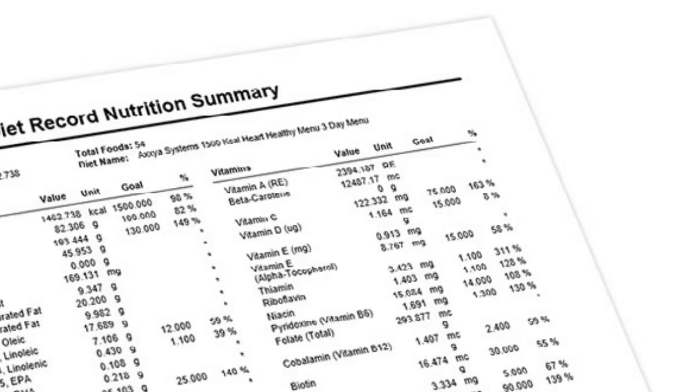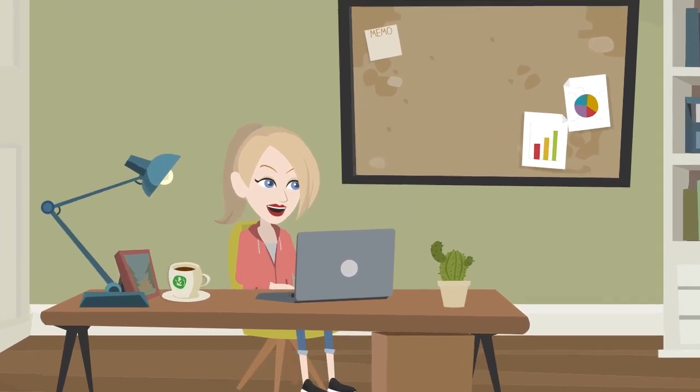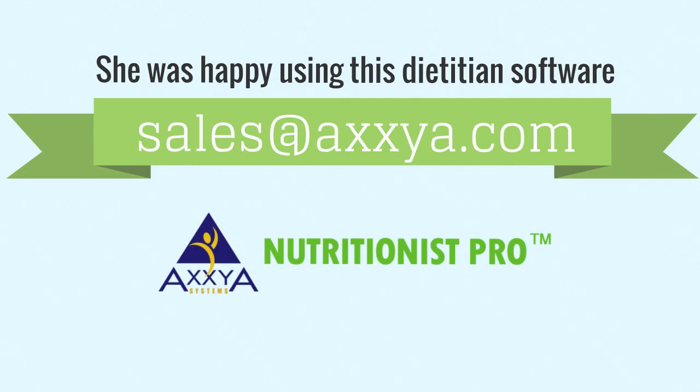Nicole viewed the demo of this dietitian software. She also chose a free trial at www.nutritionistpro.com/healthcare/. She was happy using this dietitian software. Write to sales@axia.com if you have any query regarding how this dietitian software is different from the rest.